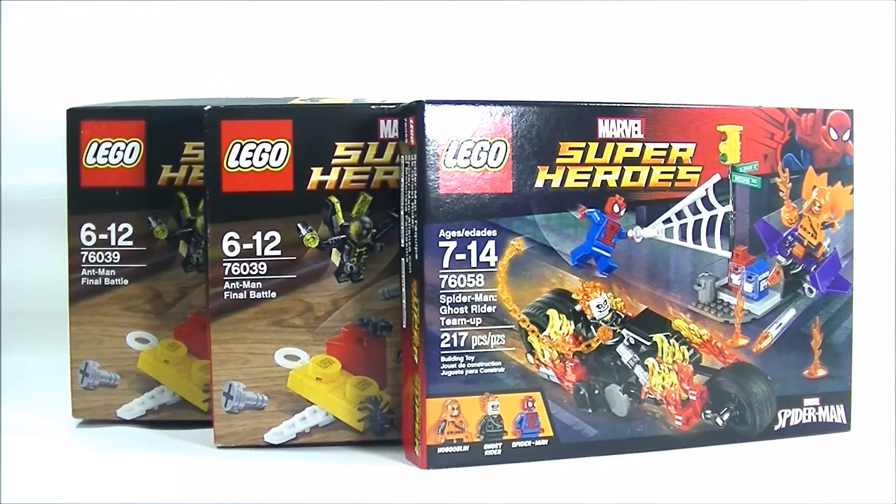Alright, there's my little haul. This is the Marvel Super Hero haul — hope you guys enjoyed! Don't forget to give me a thumbs up if you like seeing haul videos. This is Brick Hunter signing out, see you next time, bye!